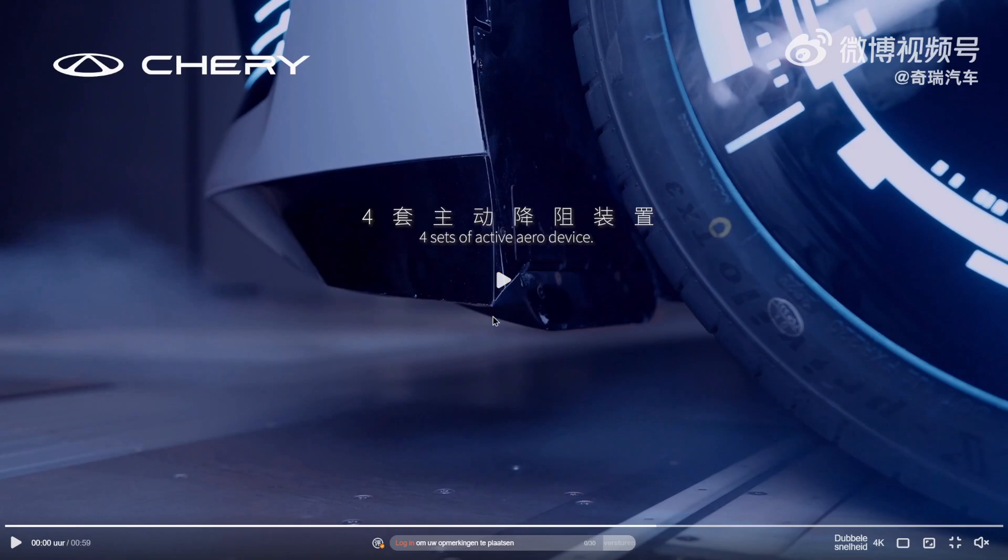I just wonder why they made an active element out of this. Why not leave it there all the time? Is it for ground clearance? Is it for other purposes? I don't know — to be seen.